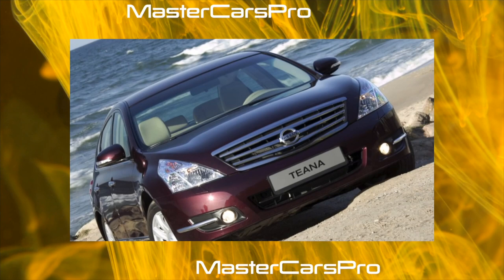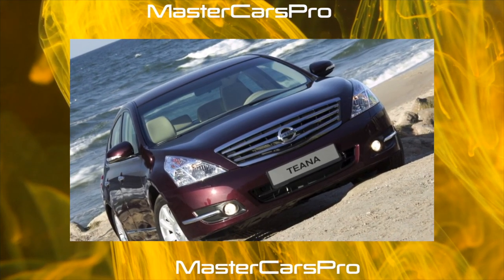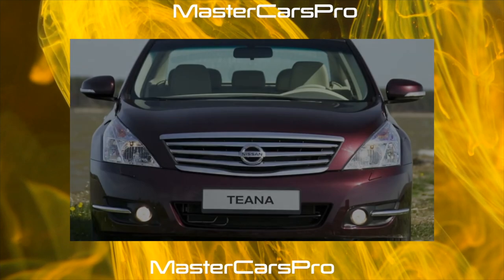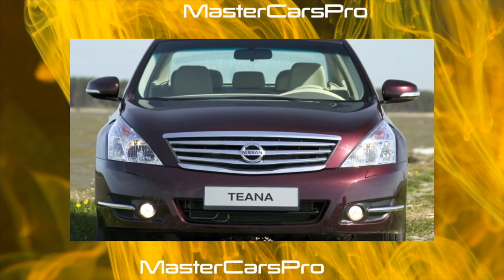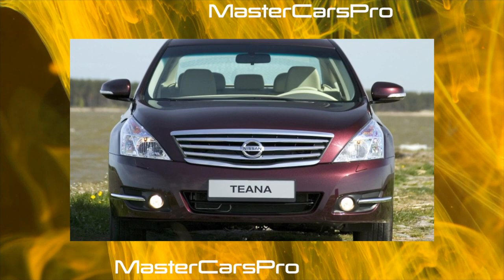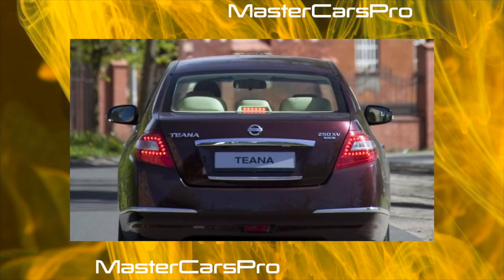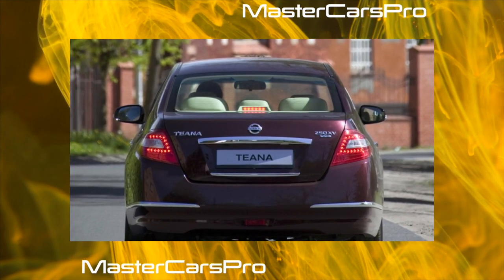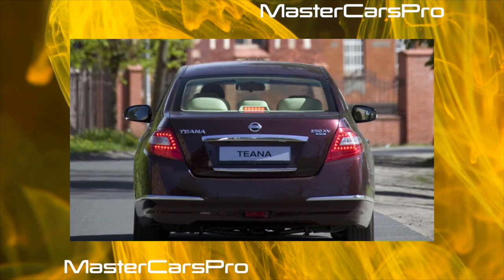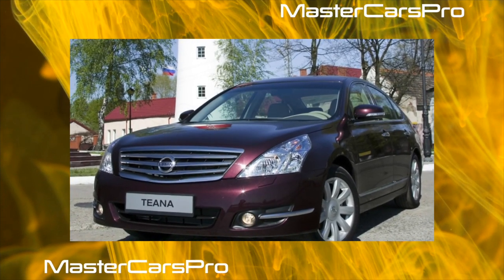There are fewer Nissan Teana offers on the used car market than Camry, but there will still be plenty to choose from. The price of the Nissan is slightly lower than that of Toyota. The proportion of front-wheel and all-wheel drive copies is roughly equal. If looking for a cheaper car with higher mileage, it is better to seek a pre-2011 model with the V6, paying special attention to the condition of the variator. If you need a sedan with all-wheel drive, choose the youngest Teana available, meticulously carrying out engine and variator maintenance.